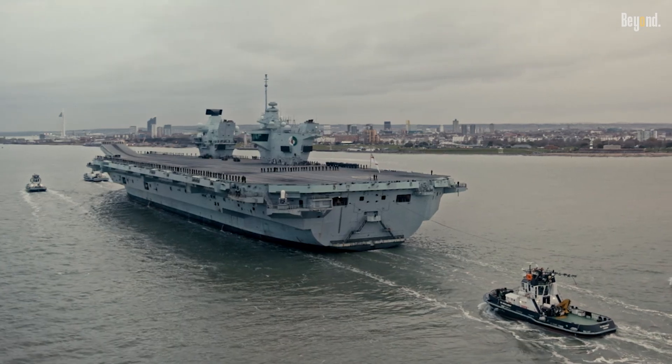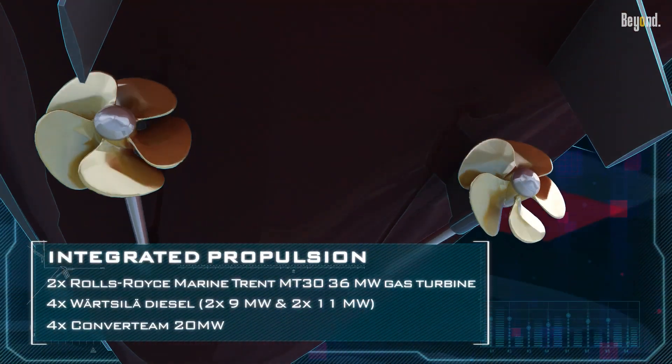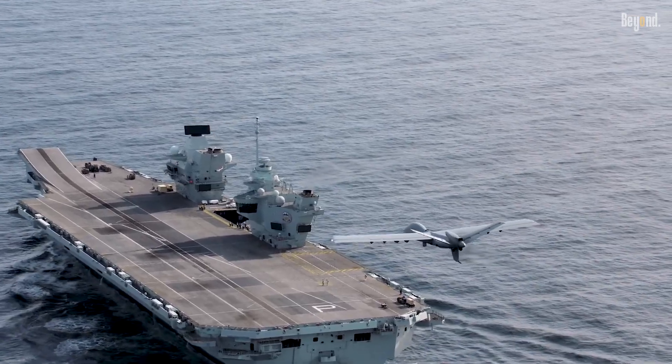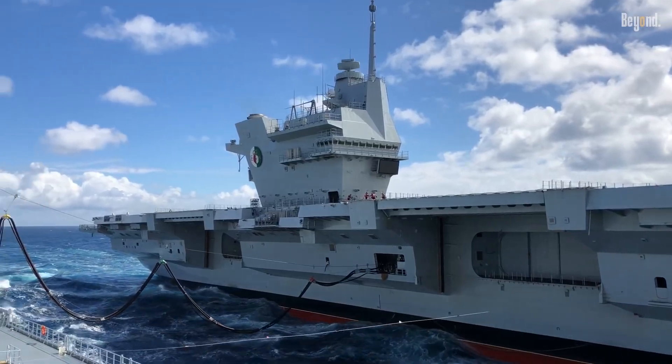Beyond their size, the carrier's integrated electric propulsion system sets them apart. Using diesel generators and gas turbines, this system improves fuel efficiency, reduces acoustic signatures for stealth, and provides the power needed for advanced radar and weapons systems.